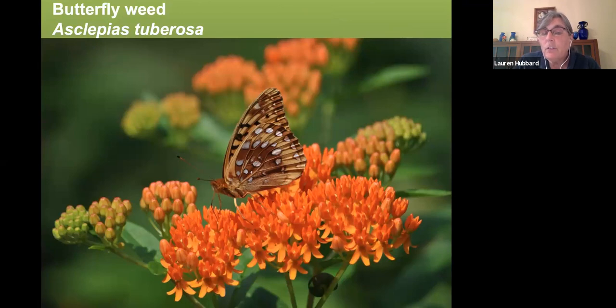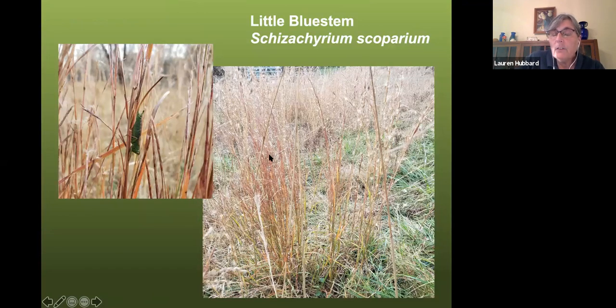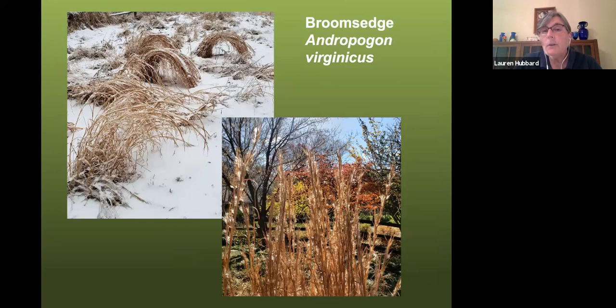That garden also has butterfly weed, a milkweed and host of the monarch butterfly, with a fritillary nectaring on it. She has grasses too — probably my favorite is little bluestem, which reaches maybe two and a half to three feet and turns a beautiful red in fall, staying up through winter. It really wants well-drained soil and heat. If you don't have those conditions, you could go with broom sedge, which is still a really fun native grass that makes interesting tunnels in the snow.